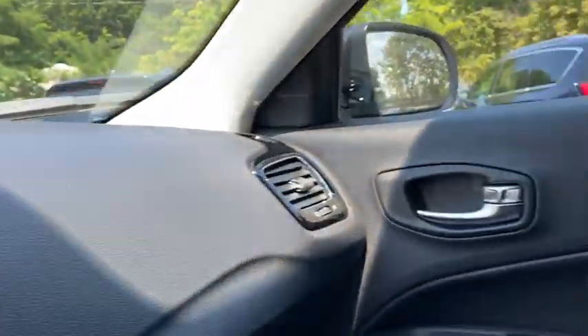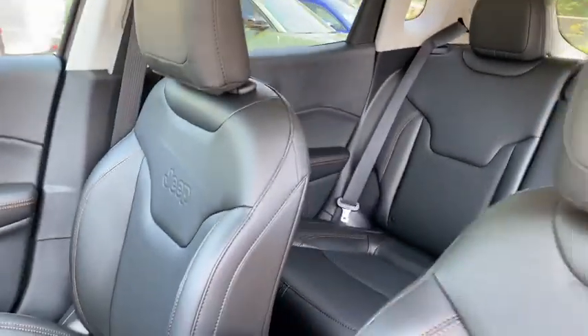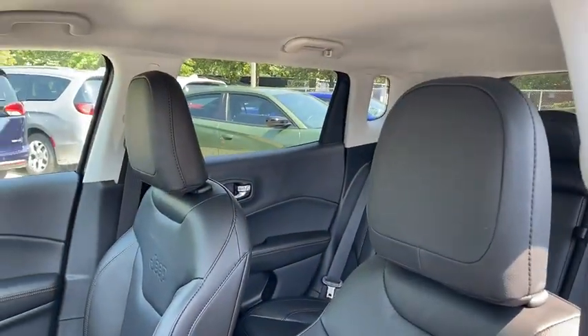Security system, compass, trip computer, rear window defroster, panic alarm, overhead console, tachometer, and brake assist.